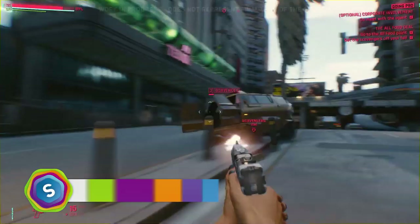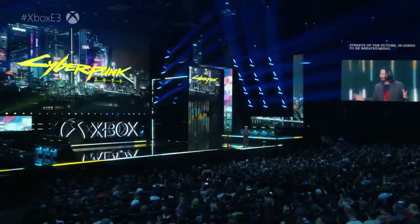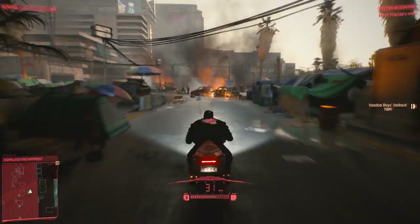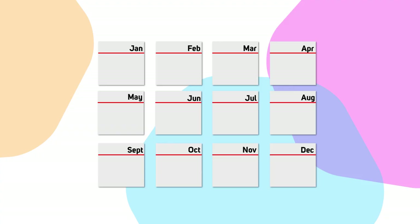Also in June, gamers' favourite expo E3 took place and previewed Cyberpunk 2077, getting gamers in a spin as it showed off Nvidia's real-time ray tracing in all its glory, and was introduced by a very special guest. Cyberpunk will be released in April 2020.